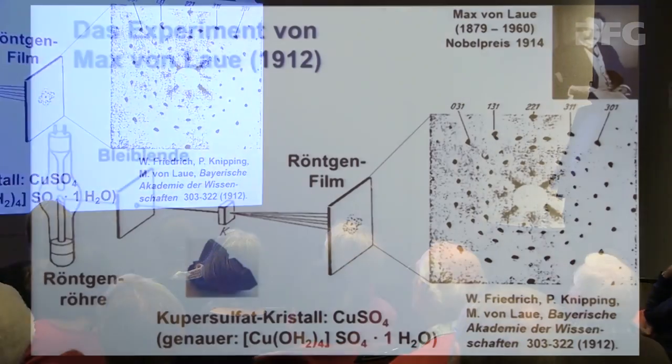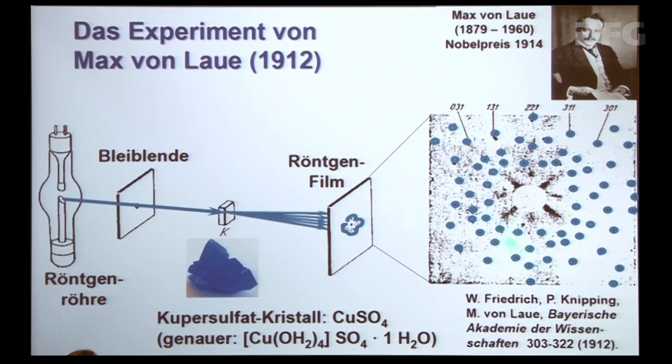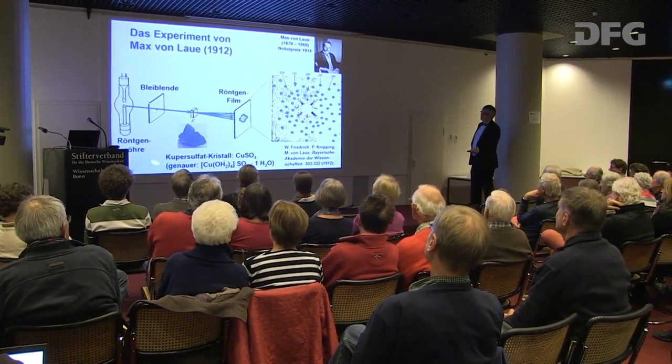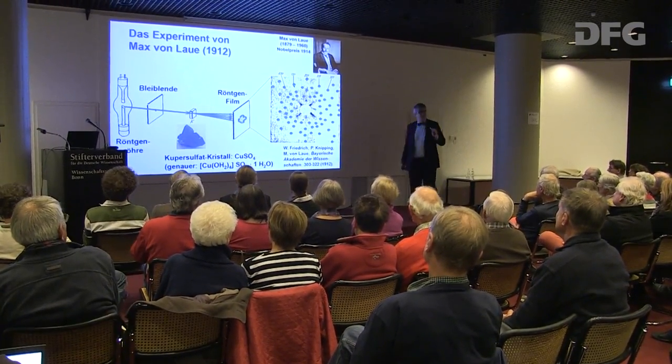Bis Max von Laue 1912 mit Friedrich und Knipping das Experiment machte. Er nahm eine Röntgenröhre, schickte einen Röntgenstrahl auf einen Kupfersulfatkristall und sah, dass dieser Röntgenstrahl nicht einfach durchgeht, sondern eine Punktewolke erzeugt – Reflexe an ganz bestimmten Stellen auf einem Röntgenfilm. Daraus kann man erklären, dass ein Kristall aus regelmäßig angeordneten kleinen Atomen besteht.